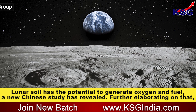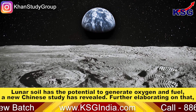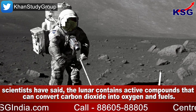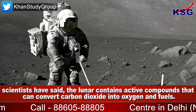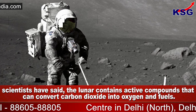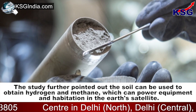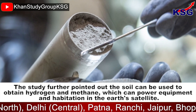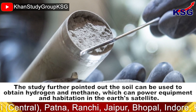Lunar soil has the potential to generate oxygen and fuel, a new Chinese study has revealed. Scientists have said the lunar soil contains active compounds that can convert carbon dioxide into oxygen and fuels. The study further pointed out the soil can be used to obtain hydrogen and methane, which can power equipment and habitation in the Earth's satellite.